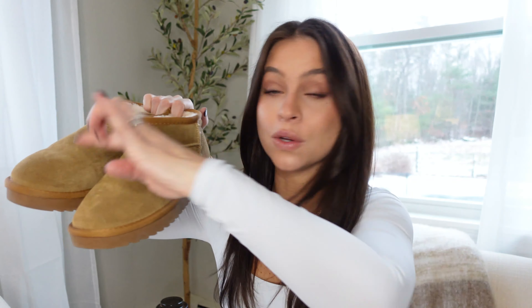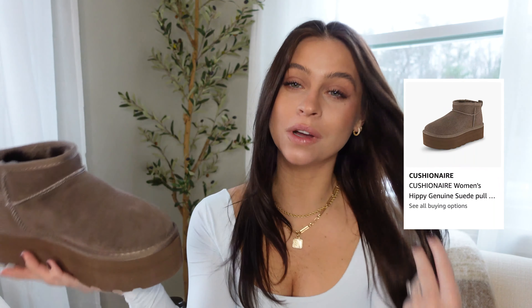Speaking of UGGs, I am obsessed with these UGG dupes from the brand Cushion Air — I have multiple shoes from this brand. I got these in chestnut because I already have the gray color and wanted something different. These are the ultra mini height and I do feel a little short in them, so adding socks or building them up helps. I love wearing these with flare leggings so you can just see the toe. They're super cozy, warm, and soft on the inside, even though they're not the real thing, and they're a bit cheaper.